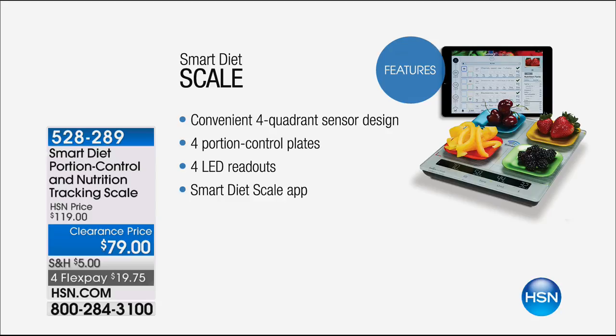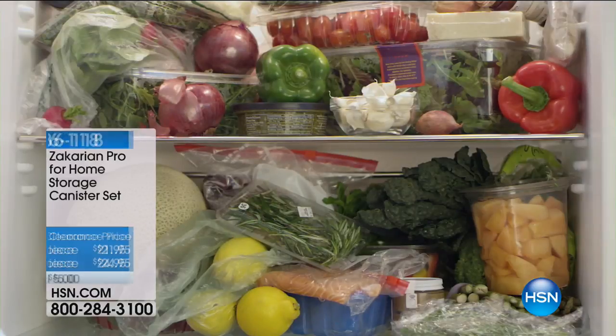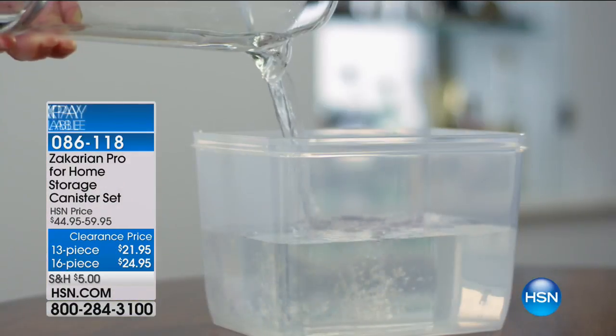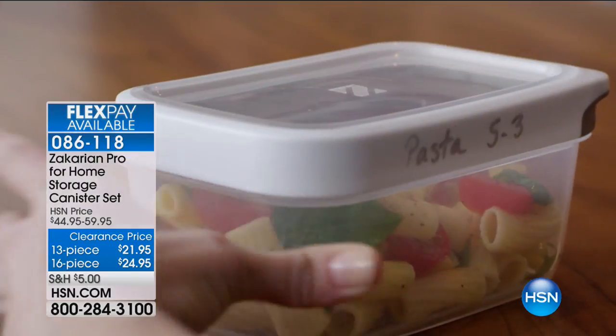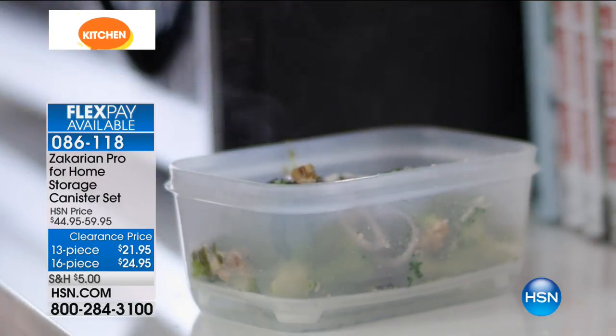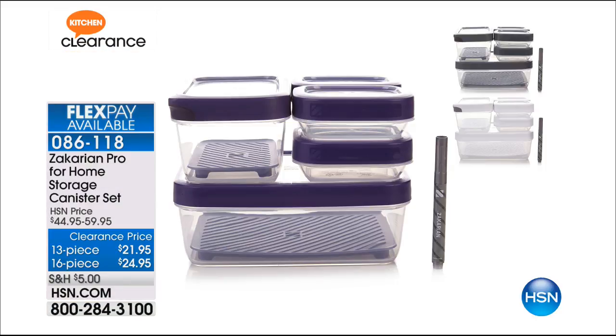Final quantities on our Smart Diet Scale — $19.75. It's the only diet scale in the world that weighs your entire meal at once. In each quadrant you place an ingredient, type in the word — say chicken — and it knows the portion size and how much you should or shouldn't be having. We also have the Pro Home Storage Canister Set — 13-piece or 16-piece — safe for microwave, dishwasher, refrigerator, and freezer.